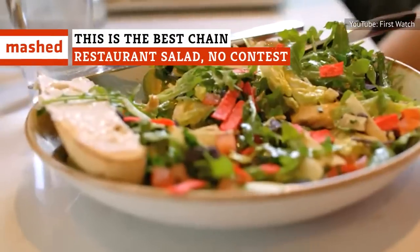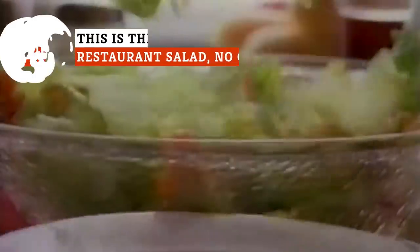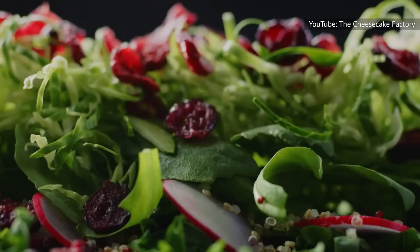A chain restaurant salad might not sound like a good bet at first, but the best are anything but wilted. Take a look and see who has the grooviest salad in the patch, ranked from good to best.